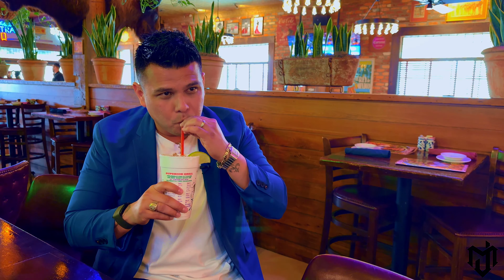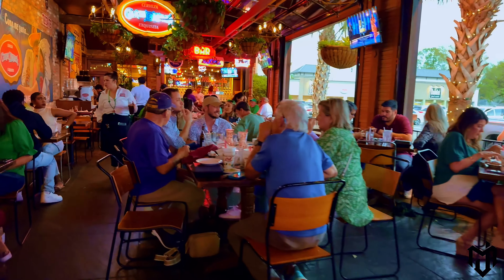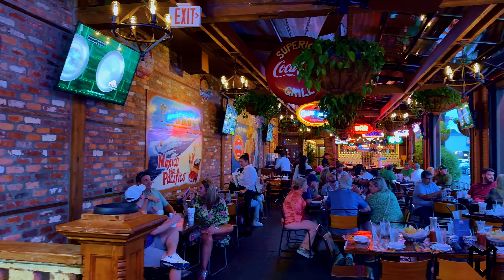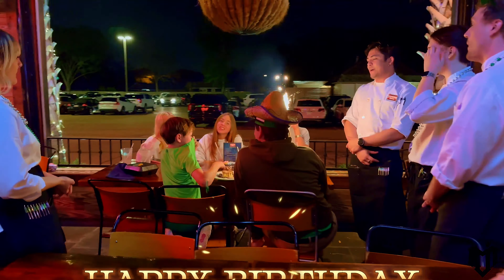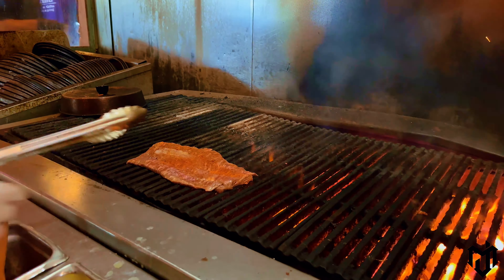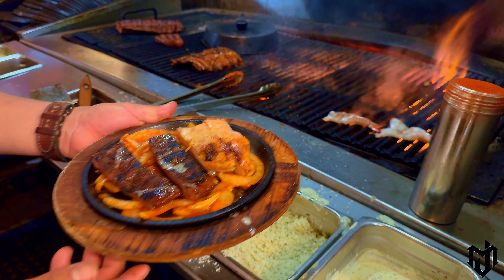Cheers on that barrel select margarita. Wow, y'all have to try the barrel select margarita. Superior Grill has two covered patios and an outdoor patio, if you're one of those people that loves to enjoy the outside breeze while having a great and delicious dinner. And talk about making some homemade flour tortillas — Superior Grill is also known for their mesquite grilled beef fajitas.